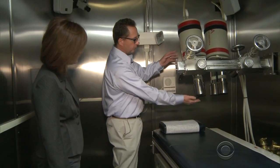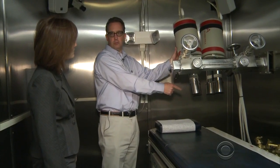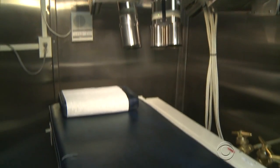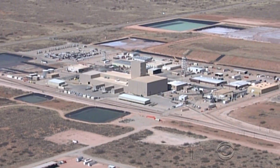The detector is actually here. Russell Hardy runs a center at New Mexico State University that monitors the plant and can test people for radiation exposure. We spoke to him in February, 13 days after the leak was detected.